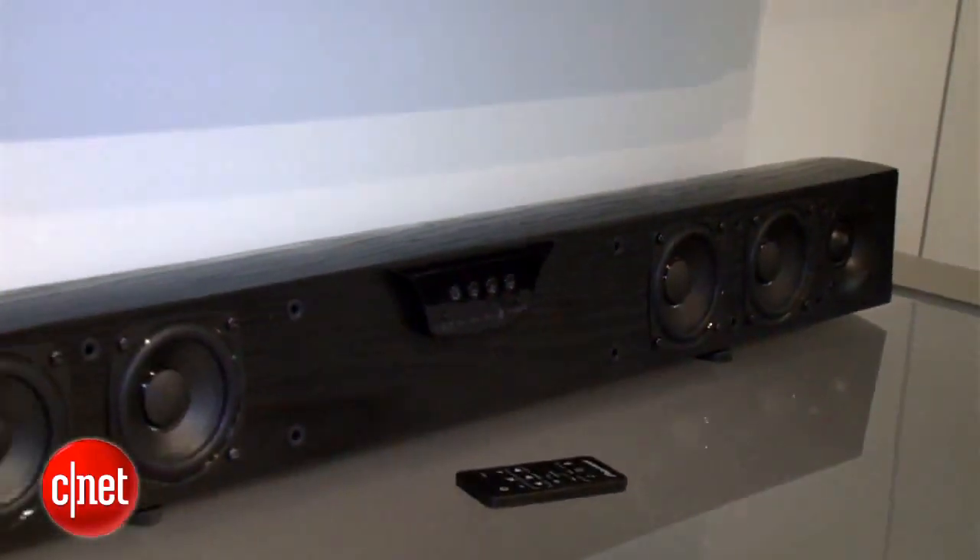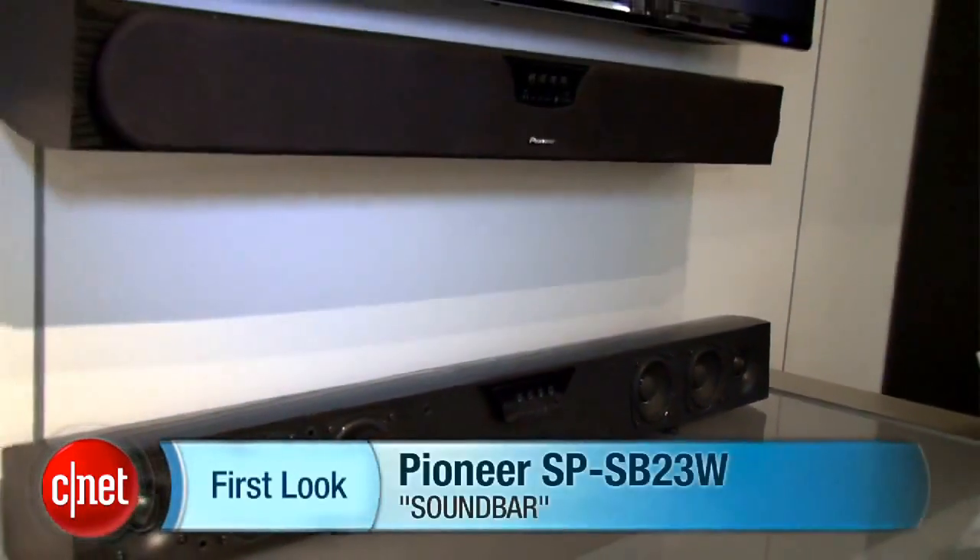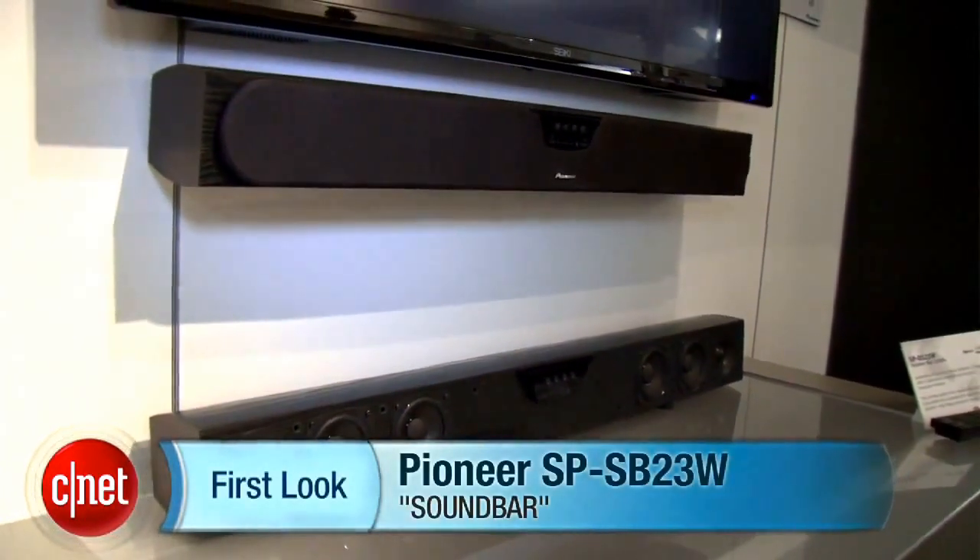I'm Matthew Muskoviak, and this is a first look at the Pioneer SP-SB23W sound bar.